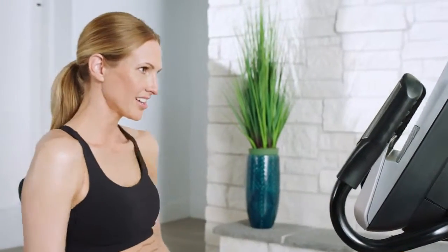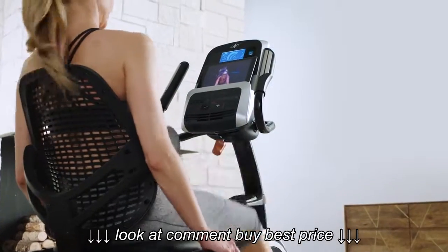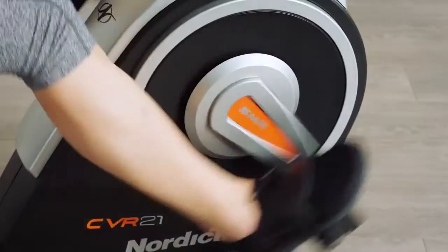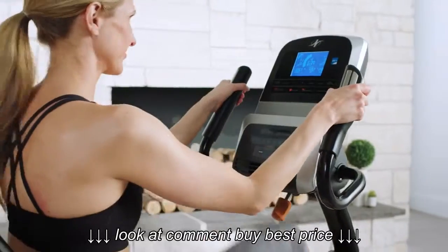With your coach in charge, you'll get the most out of your bike. Just follow along and try to keep up. Up the challenge by increasing the resistance or lower it to enjoy an easier ride. With 25 resistance levels, the choice is always yours.